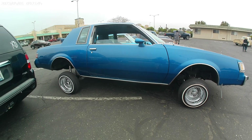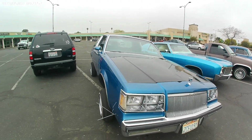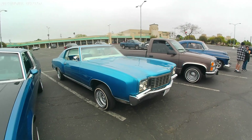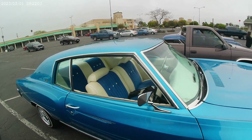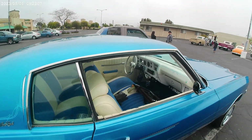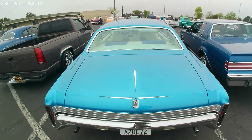Nice little ride. Serious hydraulics on this one — hopper. Buick Regal hopping machine. It's the Monte Carlo. Nice paint job on this one. Check out the interior — good job on the interior. Nice color combo. Cool ride. Nice pinstriping. I like it.